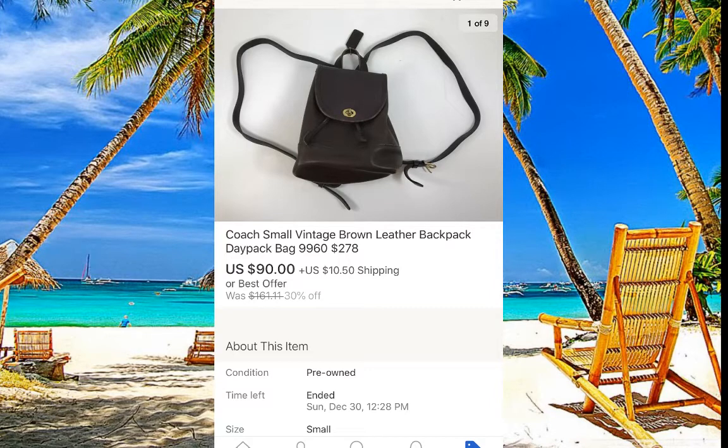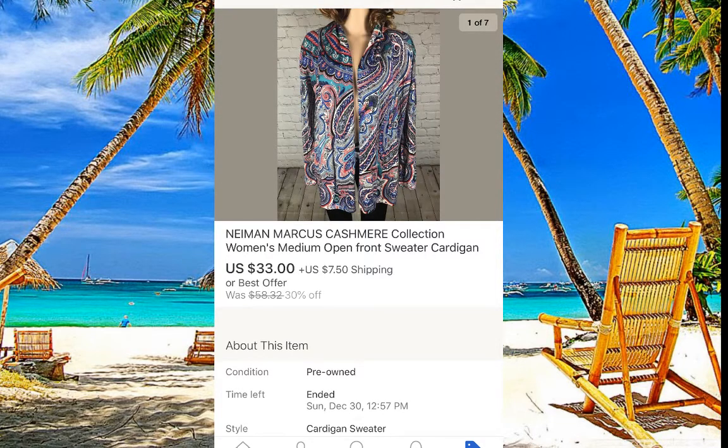Another Coach — a really small vintage bag. I've gotten about three like that already. I purchased this one for around $10 and it sold for $90. It was sitting in our store for two or three weeks. Also, this Neiman Marcus cardigan — very nice color, beautiful sweater — sold for $33 and I believe he paid no more than five dollars for it.